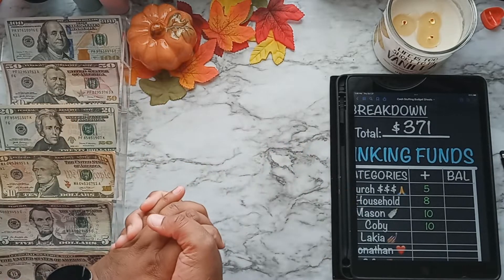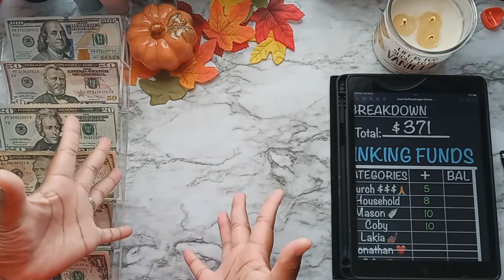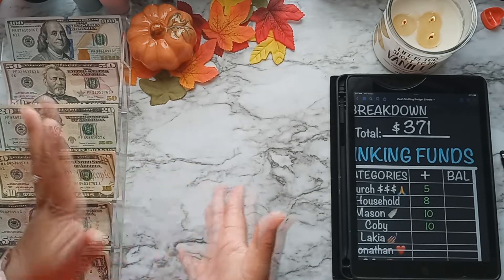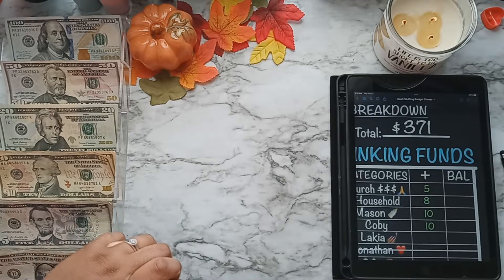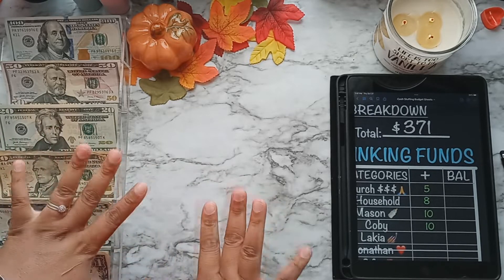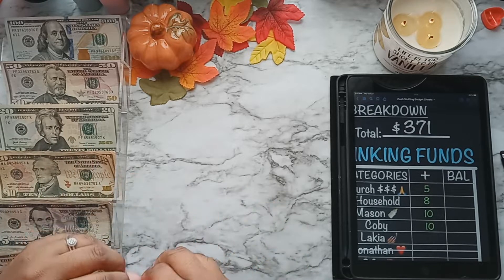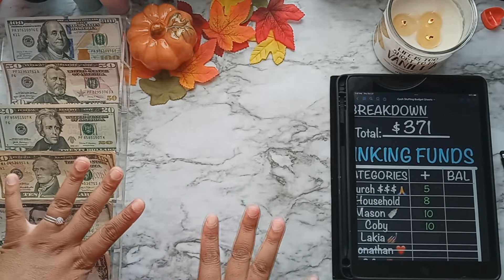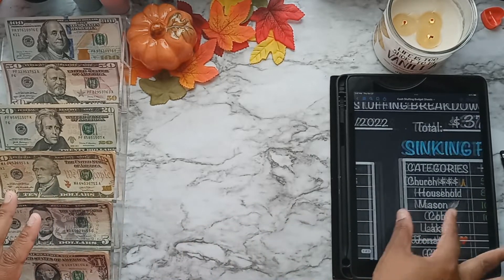Hey YouTube, welcome and welcome back to my channel. I'm your host and you're watching Kids Above Your Life. Today is the very last cash stuffing of October and we'll be stuffing a total of $371. This is going to be an unedited video for the most part, so I'm going to try to make this fairly quickly because my videos can get pretty lengthy.